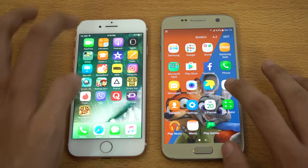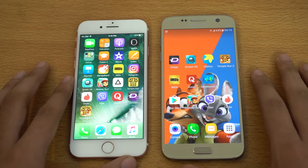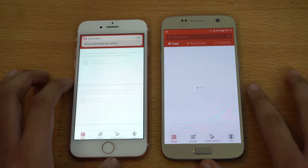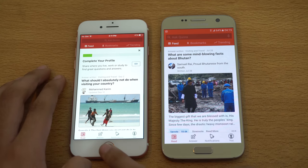We have the calculator — again, pretty neck and neck. Let's move towards some third-party stuff. We got the Quora application here. See which one will be faster. You can see the iPhone 7 definitely loads up the feed faster.